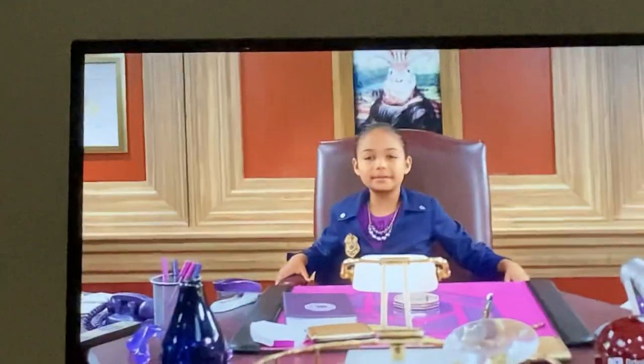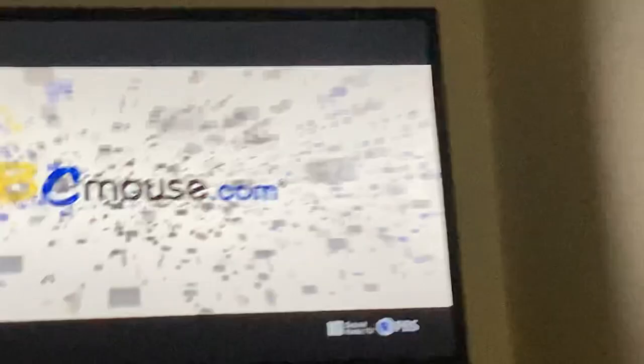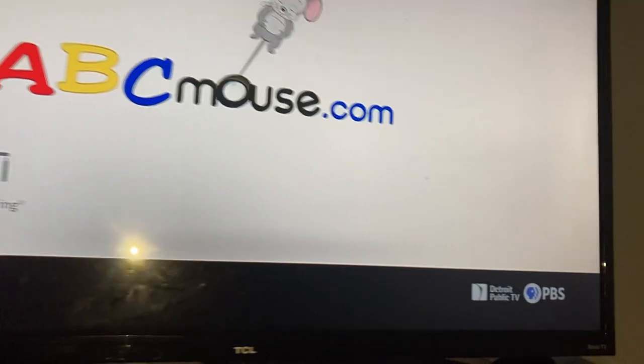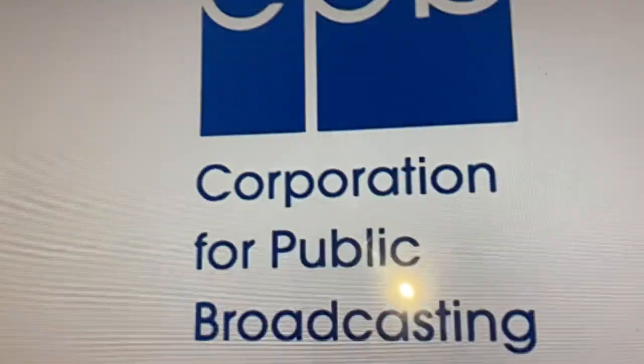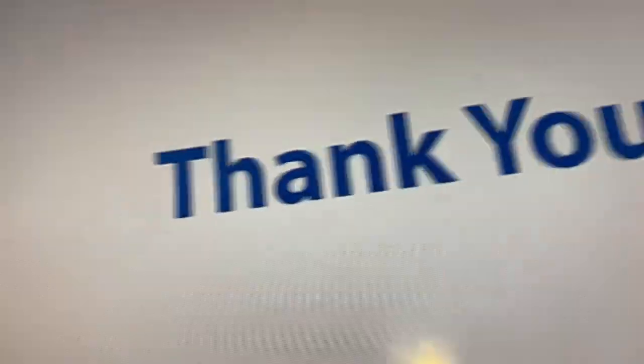UD Squad is made possible in part. When a child loves to learn, they have the potential to solve any case, no matter how. ABC House Early Learning Academy is a proud sponsor of UD Squad. The Huizing Simons Foundation — unlocking knowledge, opportunity, and possibilities. And by the Corporation for Public Broadcasting and viewers like you. Thank you.